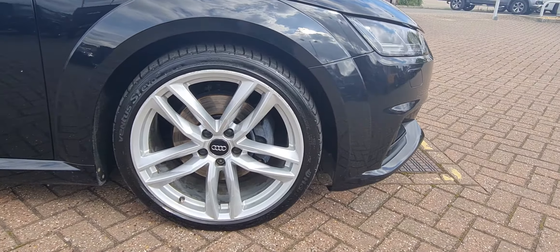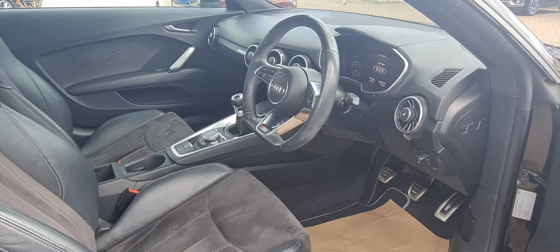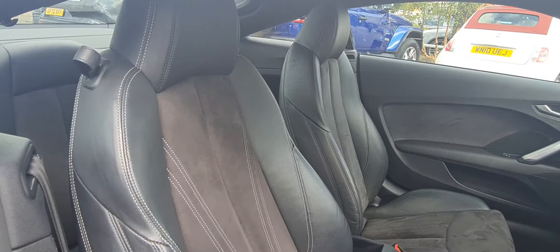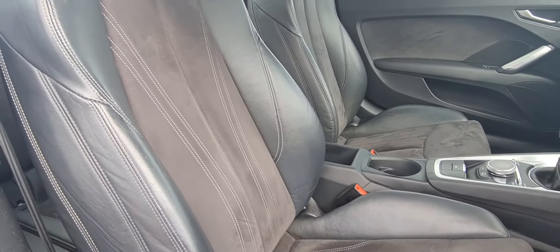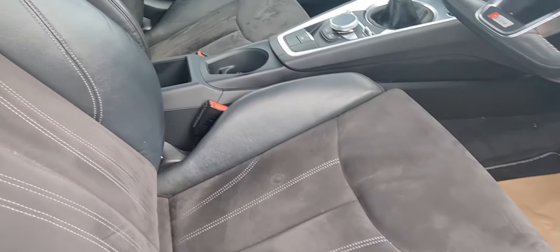It has the optional 19-inch alloy wheels, as you can see here. Now for the inside of the vehicle — it comes with leather and suede sport seats, which are all the way through.